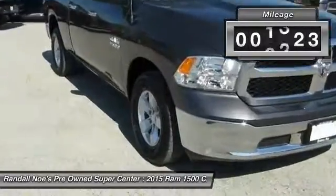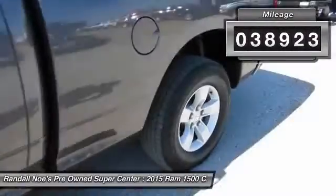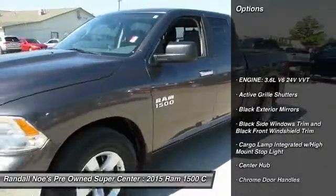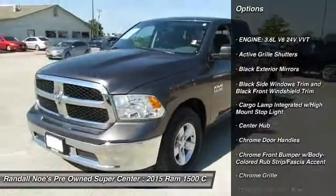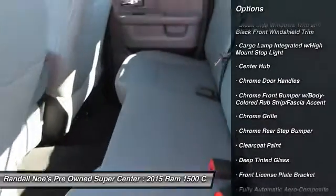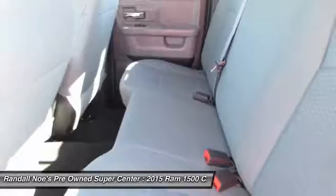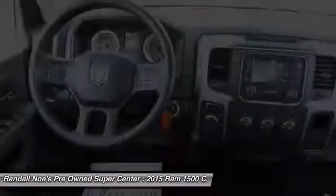This vehicle has less than 40,000 miles. Here are some of this vehicle's great options: keyless entry, electronic stability control, compass, cargo area light, day-night rearview mirror, outside temperature gauge, tilt steering wheel, tinted glass, front license plate bracket, and power sliding rear window.